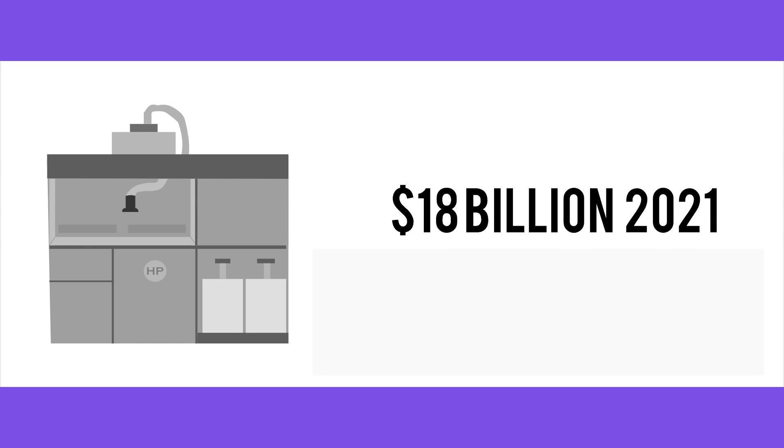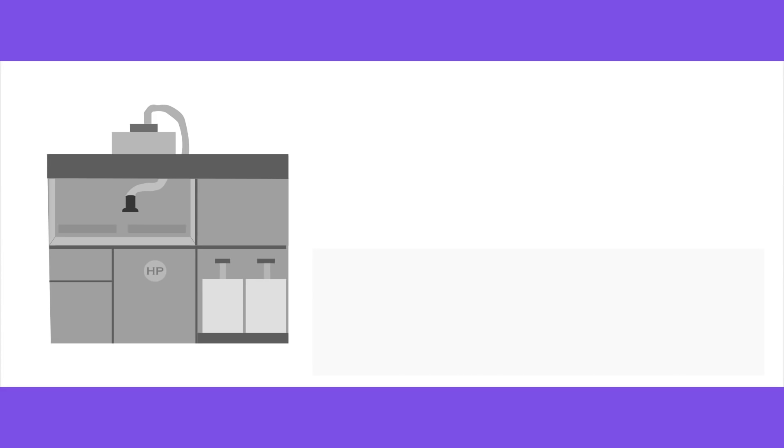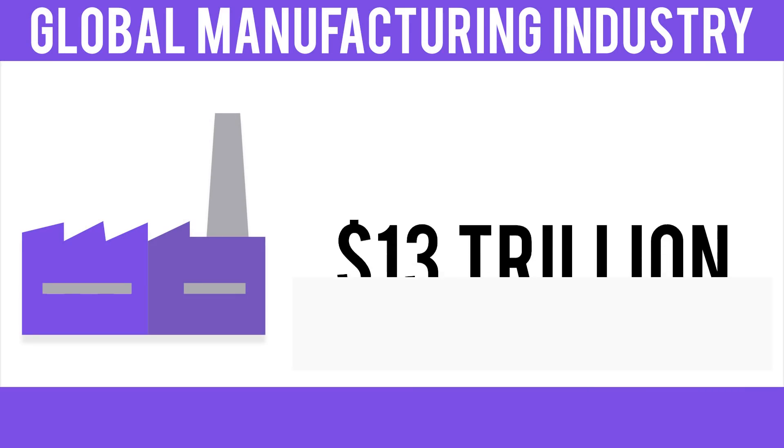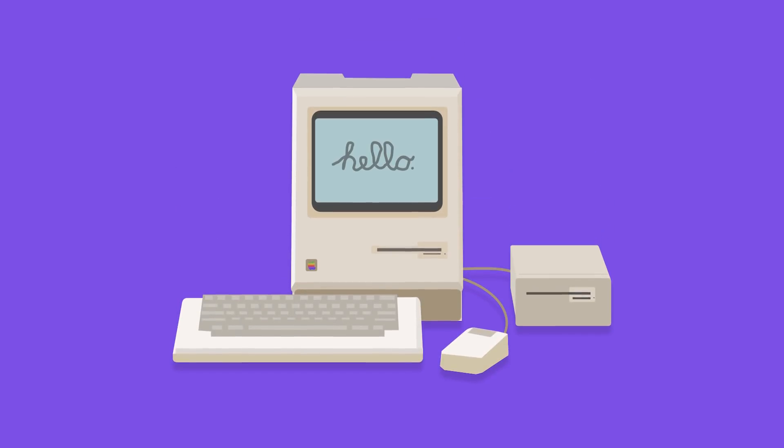Sales of industrial 3D printers are expected to rise over 18 billion dollars by 2021. For this video, we're going to zero in on 3D metal printing technology, which will be the centerpiece of a new industrial revolution. The global manufacturing industry is almost 13 trillion dollars, which means 3D printing technology has the potential to be the most disruptive technology since the personal computer.